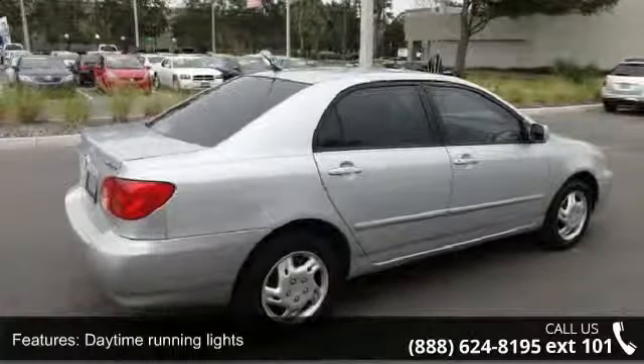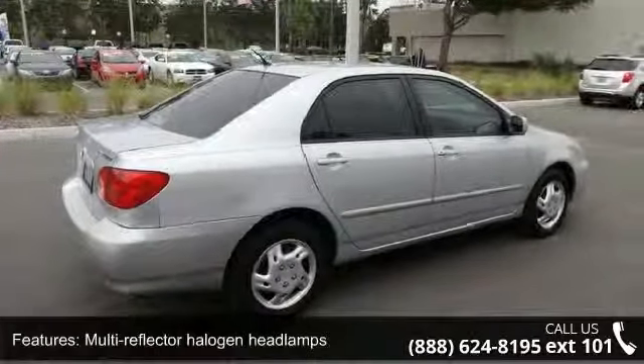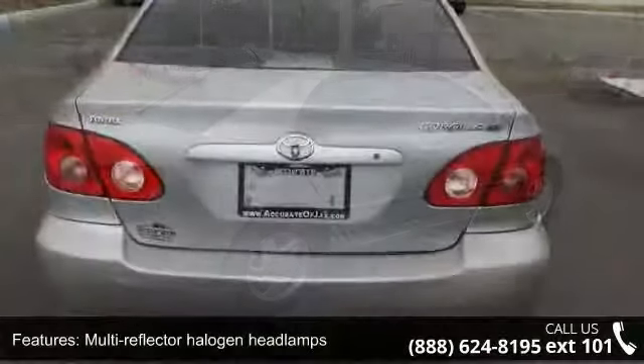Hood, trunk, HD rear window defogger, anti-theft engine immobilizer, and LCD odometer.